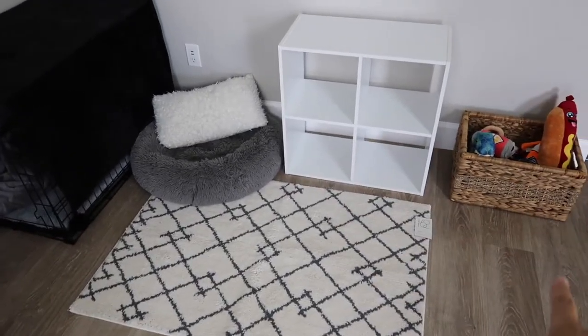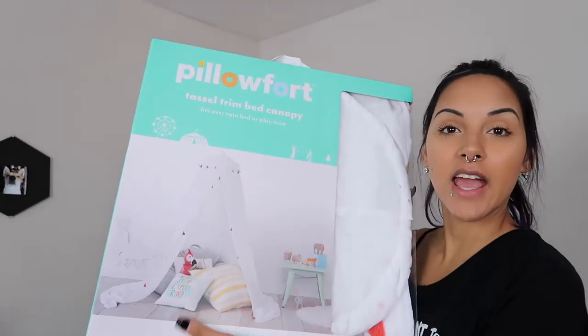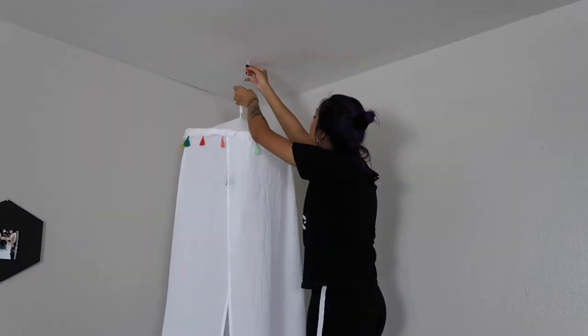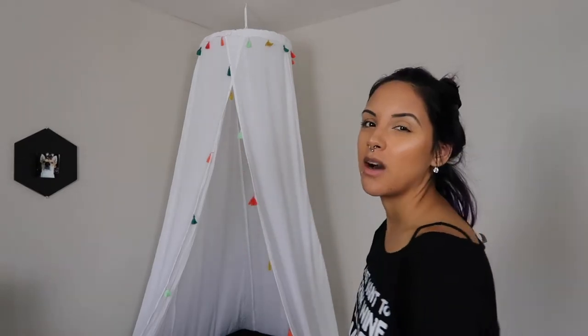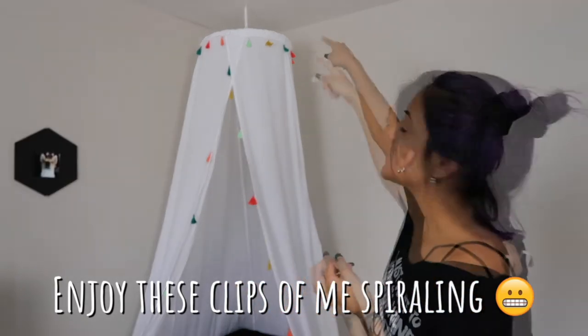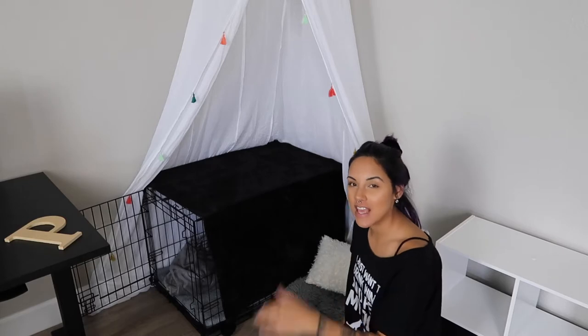I came up with a layout. I bought this letter P to hang somewhere, and I think if I hang it on the canopy, the basket will make a lot more sense. This is the canopy I got — it has these colorful tassels on it, but I'm going to cut those off. I think it looks really cute but it's hanging too high, so it's super skinny and only comes out toward the bottom. I found some white string to attach to the top so it hangs lower, and I'm going to move the hook over just a little bit.